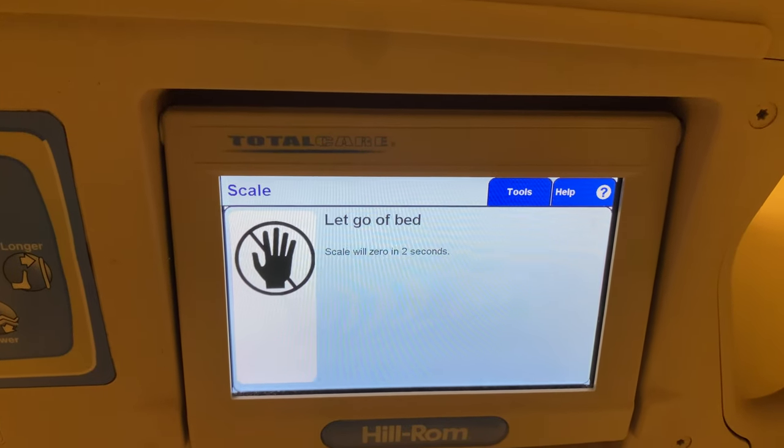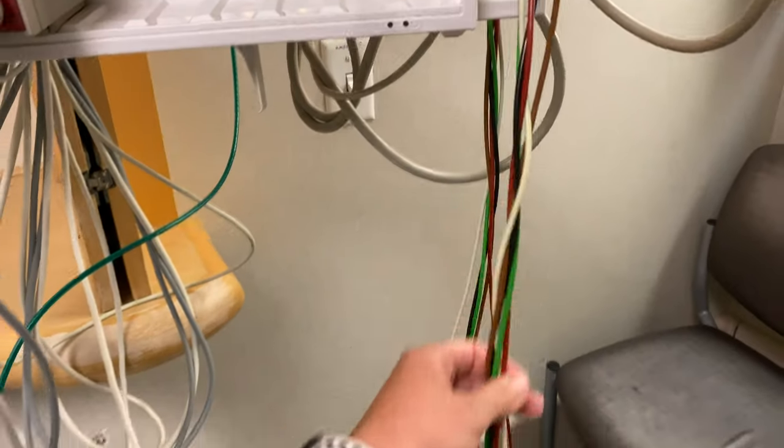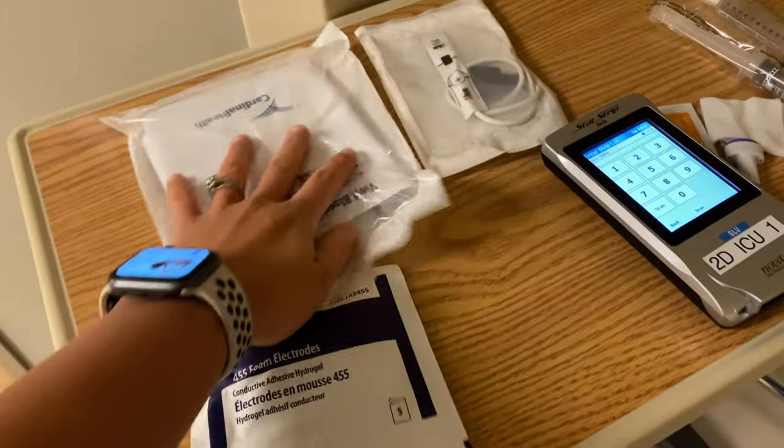Before an admission, I always zero my bed so I can weigh the patient right away and get a current ICU admission weight — important for fluid management and medication dosing. I also make sure my monitor is working and that I have all necessary cables. I put electrodes and a blood pressure cuff in the room, and sometimes a sticky pulse ox if the patient needs close monitoring.